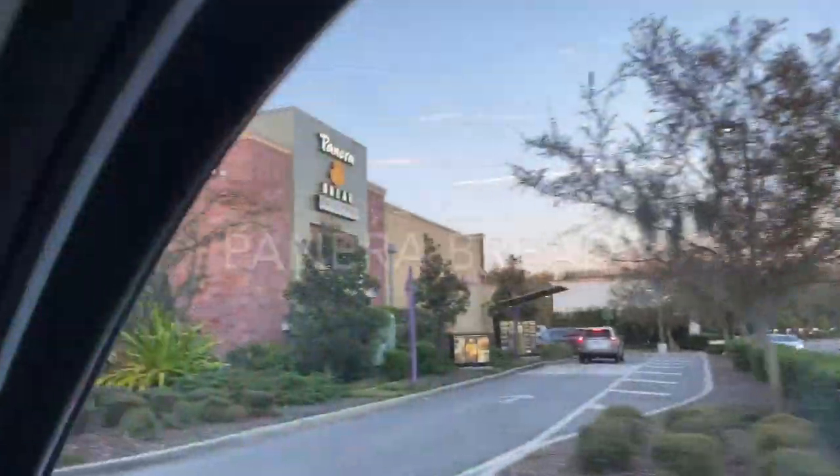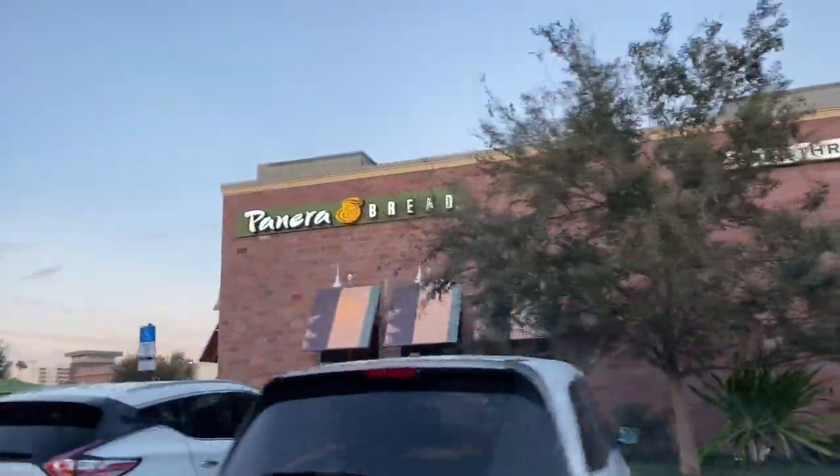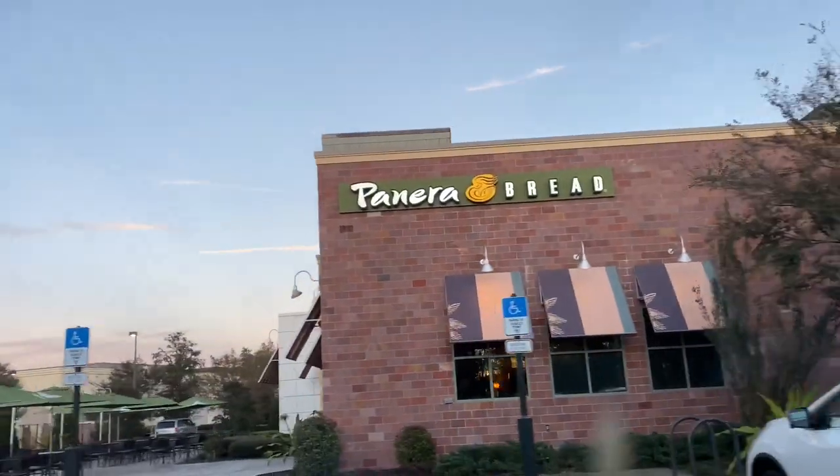Our first location is Panera Bread — getting mac and cheese from the bread place. We're doing two separate orders, both a small mac and cheese.